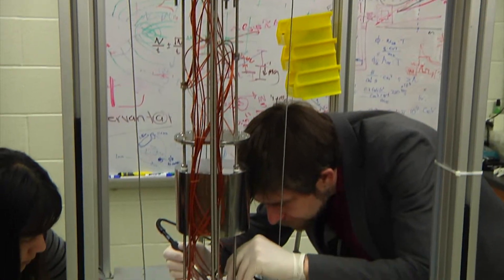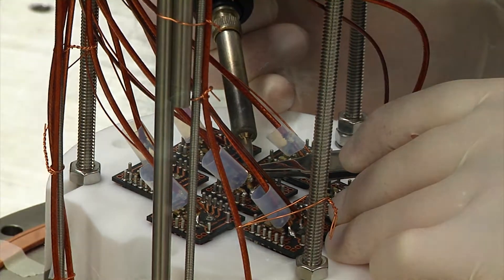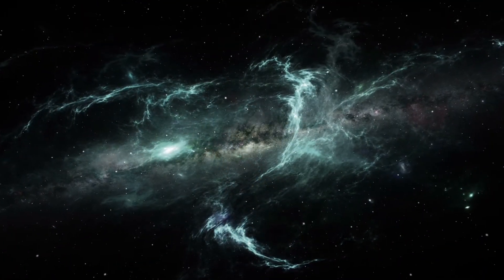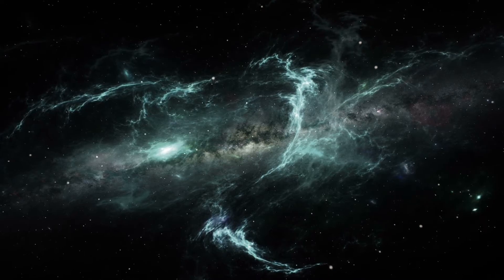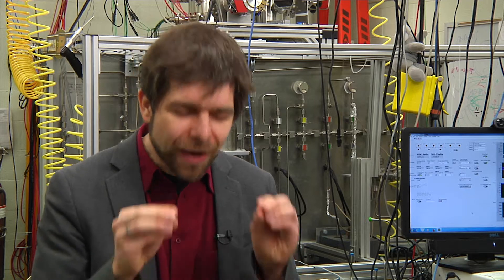This is the dark matter lab at Purdue University, where we try to build detectors to catch dark matter particles. We know that the universe is full of dark matter, but we don't know what it's made out of — and here we try to find out. Our idea is to take essentially a bucket, fill it up with liquid xenon, and watch it very carefully to see whether anything is happening. Xenon has a very nice property: whenever it's hit by a particle it gives off a flash of light, and so we built the most sensitive devices around that bucket of liquid xenon to try to find even the tiniest signals within it.